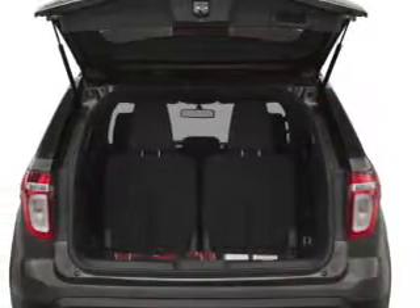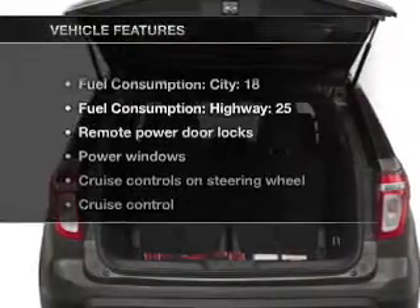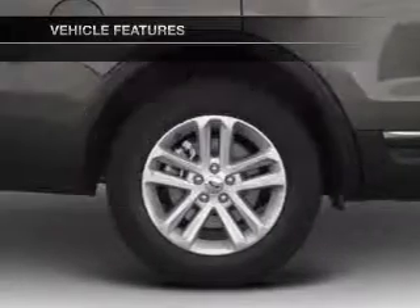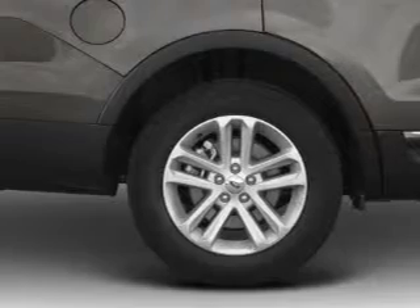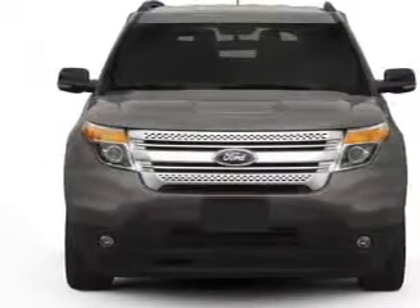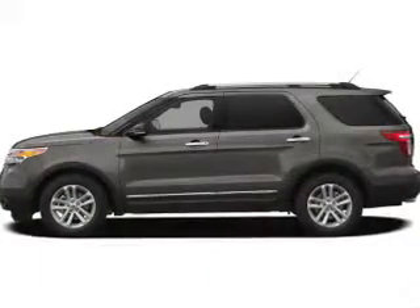Brake safely with the anti-lock braking system. And with these notable features, you won't want to miss out on the opportunity to own this amazing ride: air conditioning, power door locks, power windows, power steering, cruise control, power mirrors, and AM FM stereo with a CD player.